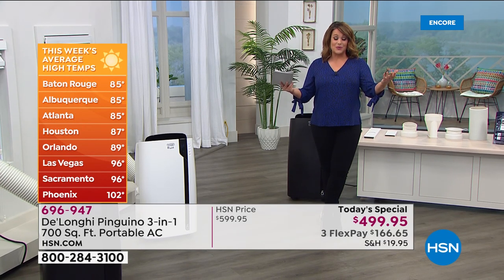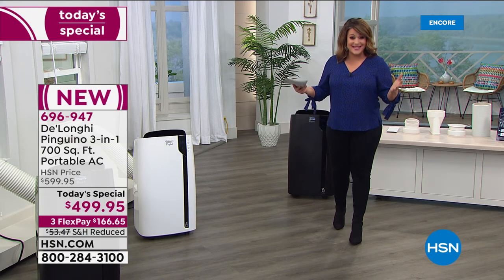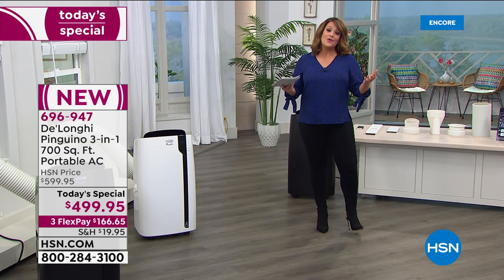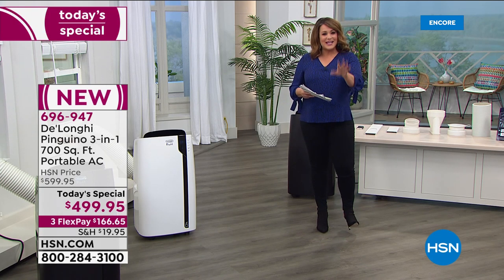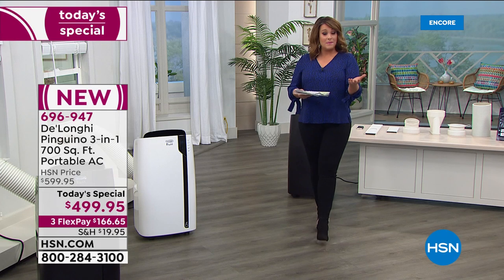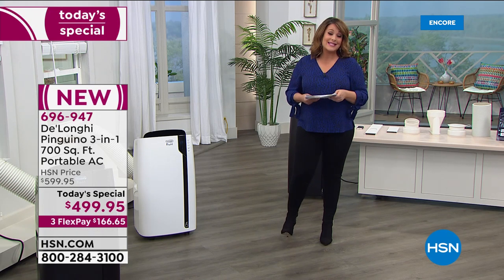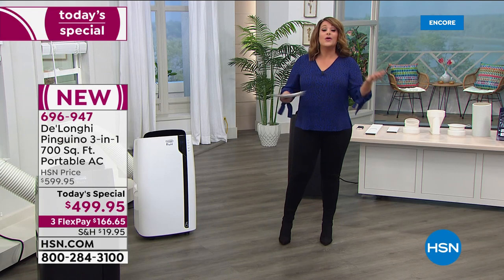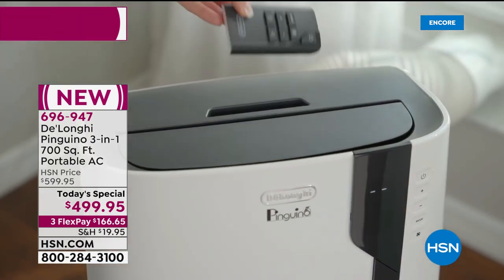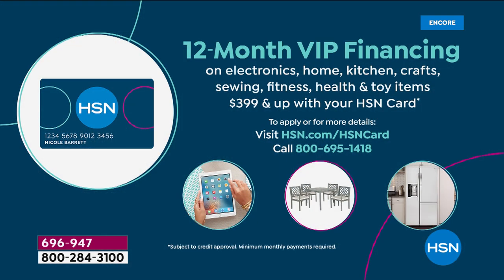Get it now, beat the crowds, get it before it's gone. We took a hundred dollars off our HSN price, so for one day only as part of our Memorial Day weekend sale it's four hundred and ninety-nine dollars and ninety-five cents. If you're new to HSN, we have FlexPay. With FlexPay you could be brand new to shopping with us and if you have a credit card, debit card, or PayPal account, we will ship your brand new DeLonghi portable three-in-one AC on the first payment of $166.65. We also have VIP financing: with an HSN charge card you can finance interest-free for 12 months, getting this home on your first payment of $41.